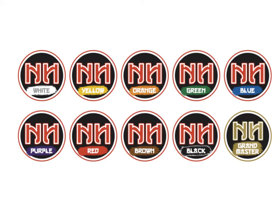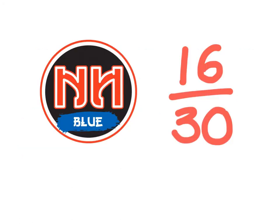Ninja reward stickers for your booklet are awarded after each test. As you improve your score, you can collect more and more stickers. A score of 16 out of 30 would get you a blue Ninja Belt sticker. Could you improve this score next time and get a new Ninja Belt sticker?